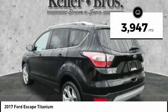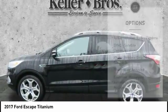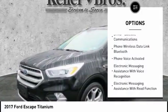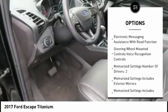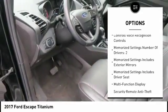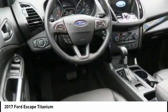This vehicle has less than 4,000 miles. Here are some of this vehicle's great options: remote engine start, keyless entry, stability control, power sunroof, navigation system, traction control, heated seats, backup camera, cruise control, and universal garage door opener.